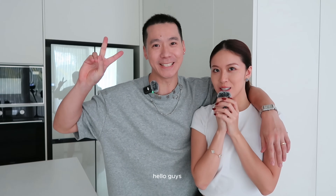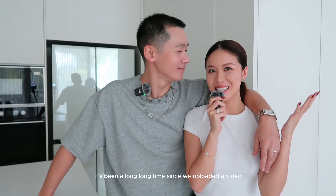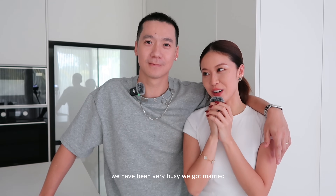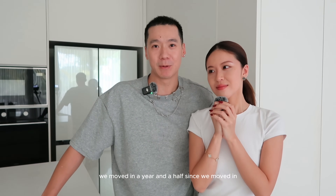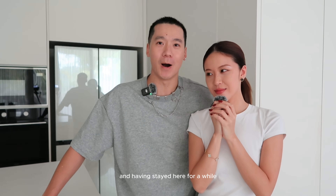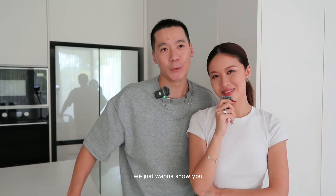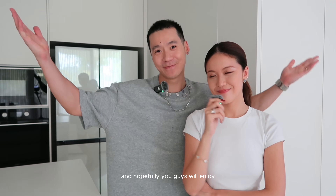Hello guys, welcome to our channel again. It's been a long time since we uploaded a video. We got married, we moved in — it's been a year and a half since we moved in. Having stayed here for a while, we kind of understand what works and what doesn't. We just want to show you why we fell in love with this place.